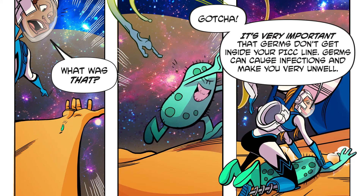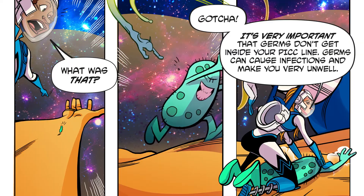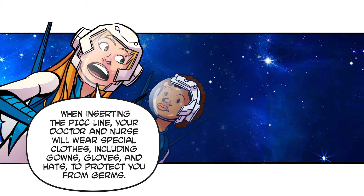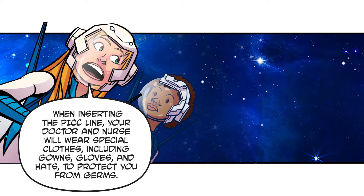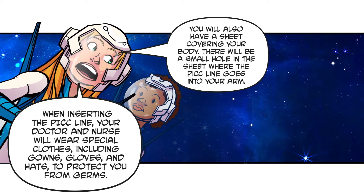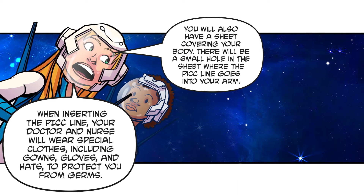It's very important that germs don't get inside your PICC line — germs can cause infections and make you very unwell. When inserting the PICC line, your doctor and nurse will wear special clothes including gowns, gloves, and hats to protect you from germs. You will also have a sheet covering your body, with a small hole where the PICC line goes into your arm.